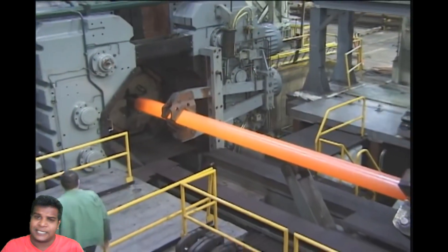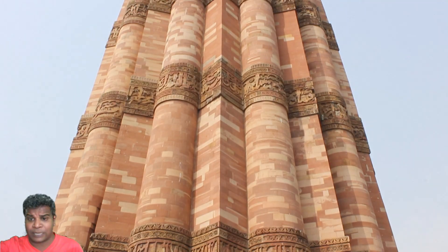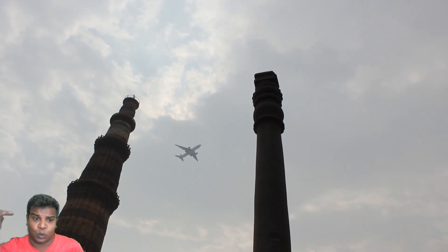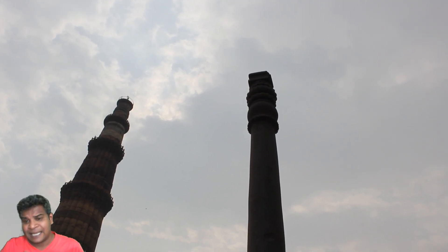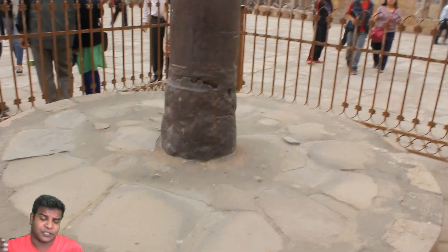But why was such a non-corrosive structure needed in ancient times? Most importantly, how is it connected to the huge tower nearby, known as Qutub Minar? If you exclude the height of the modern-day railings of the Qutub Minar, the Qutub Minar was built exactly 10 times taller than the iron pillar. The height of the iron pillar is 7.21 meters and the height of the Qutub Minar is 72.1 meters. Is this a coincidence that they were built to a 1-to-10 ratio? To understand this mystery, we have to examine ancient Indian texts to see if they mention electricity.